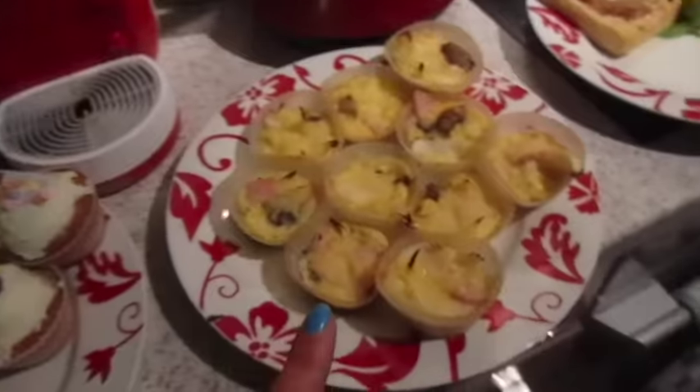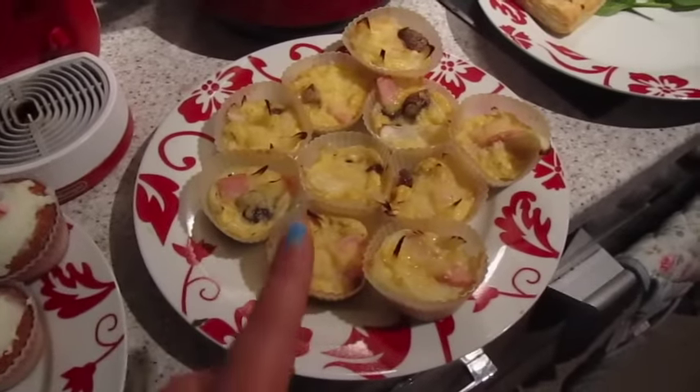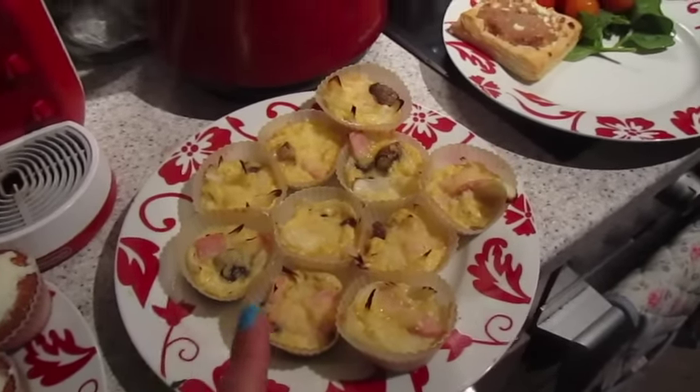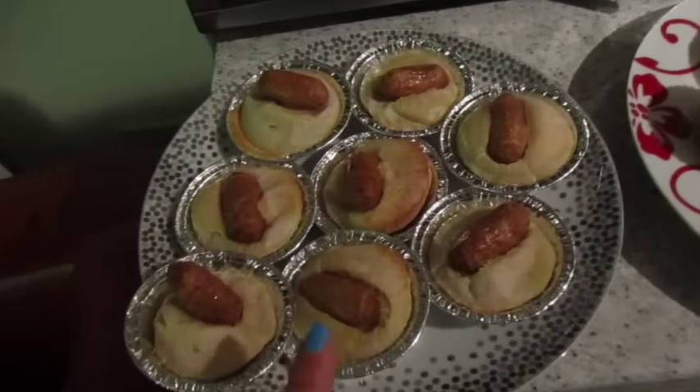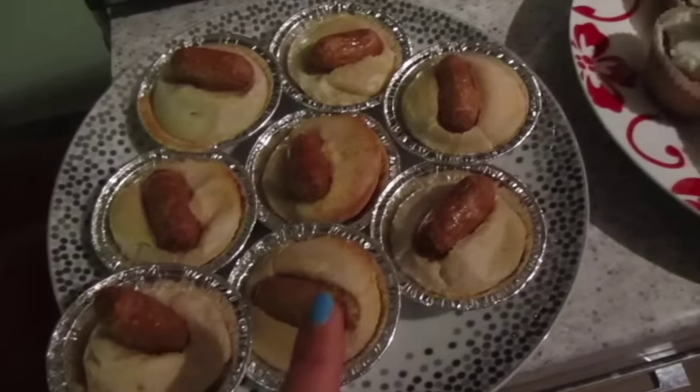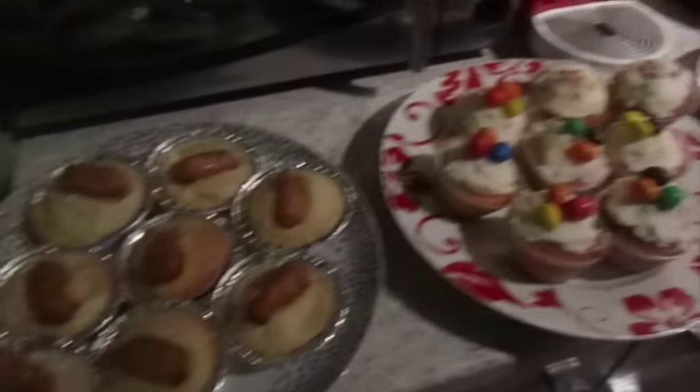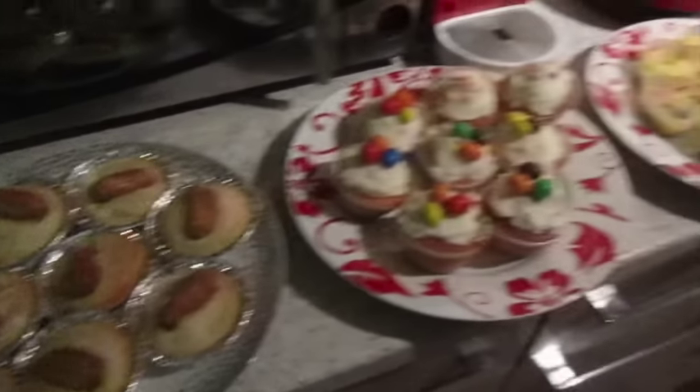I've also done a crustless quiche with turkey bacon, onion, and mushroom, and then individual toad in the hole — Yorkshire puddings with sausages — and cupcakes. I've also got crisps and things but I don't want to lay everything out.